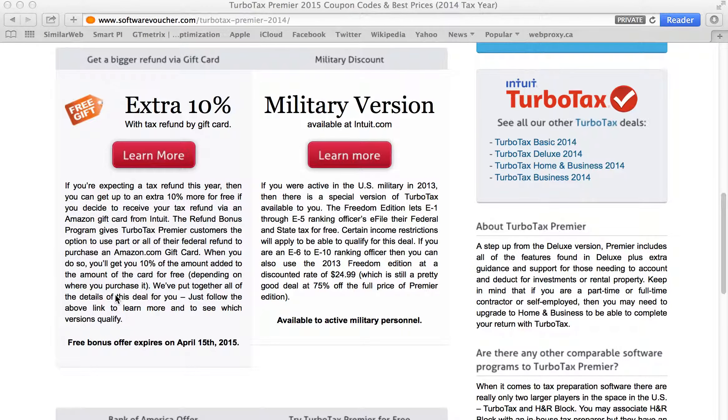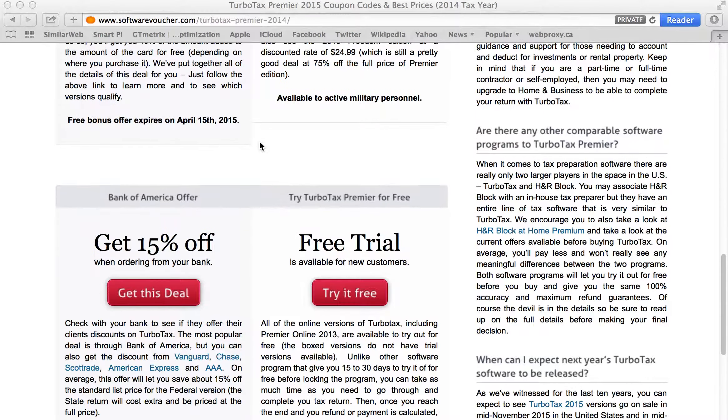We also track a lot of other offers that are available, including a military deal where you can get TurboTax for free if you qualify, and an extra 10% gift card offer if you elect to get part of your refund in the form of a gift card.